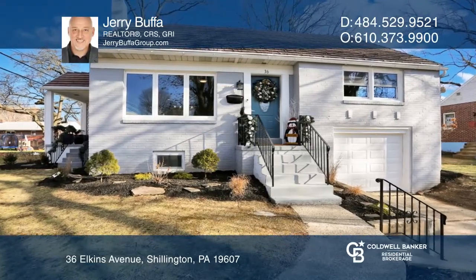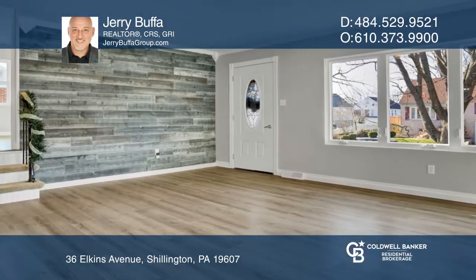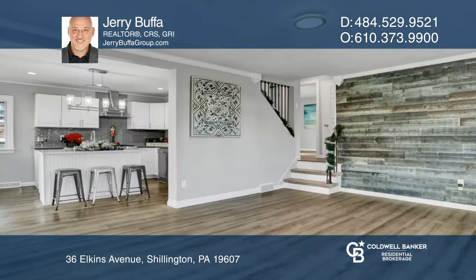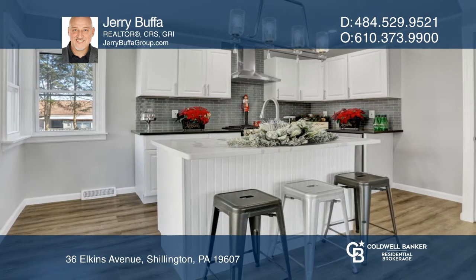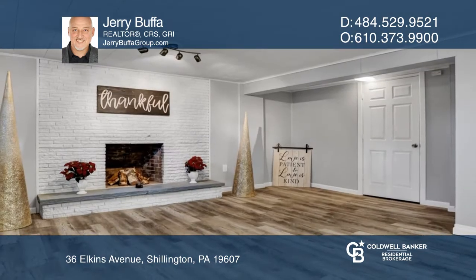This beautifully updated turnkey home offers three spacious bedrooms and two full bathrooms in highly desired Chillington. This one-of-a-kind home has a large family room that opens up to the fully renovated kitchen.